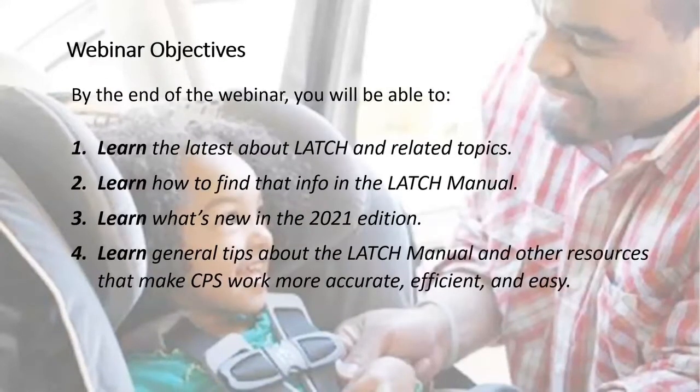As always, we have our objectives for our webinars. Today you're going to learn the latest about latch and related topics, learn how to find that info in the Latch Manual, learn what's new in the 2021 edition, and also learn general tips about the Latch Manual and other resources that make CPS work more accurate, efficient, and easy.